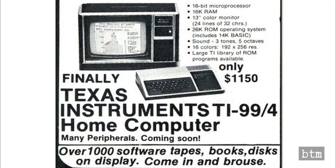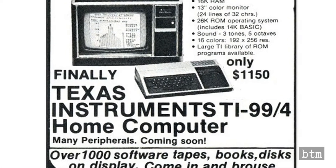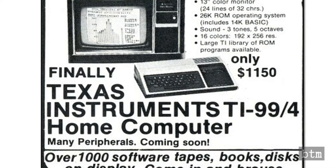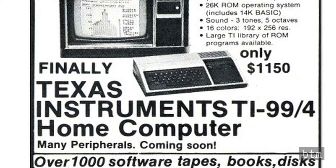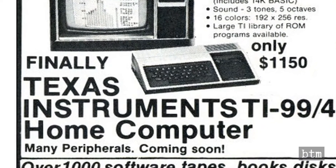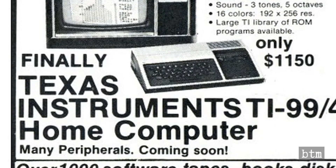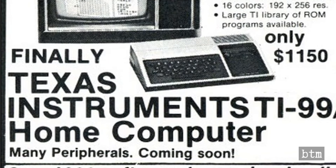The TI-99 was originally sold for about $1,150, which was pretty steep for a consumer product in the late 1970s. This was more than even the pricey Apple II, which sold for about $950, and significantly more than the TRS-80 Model 1, which was $500 monitor included. The TI-99 did not come with a monitor, which had to be purchased separately, or it could be connected to a television.